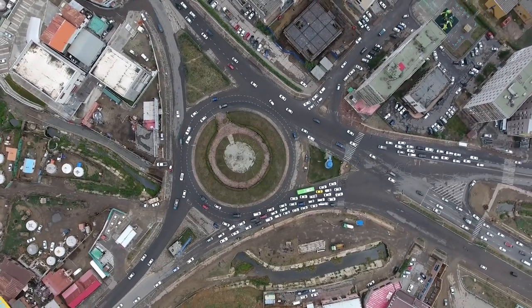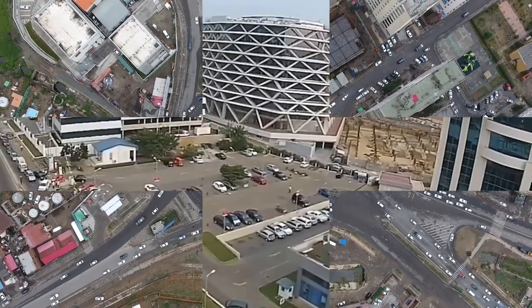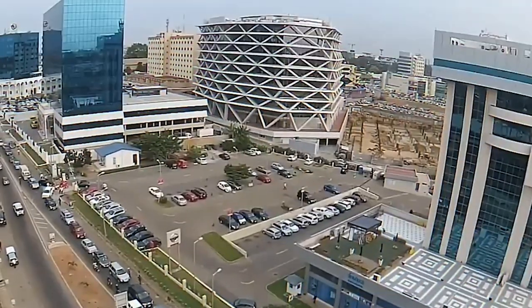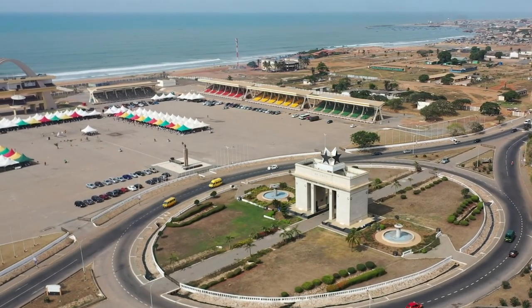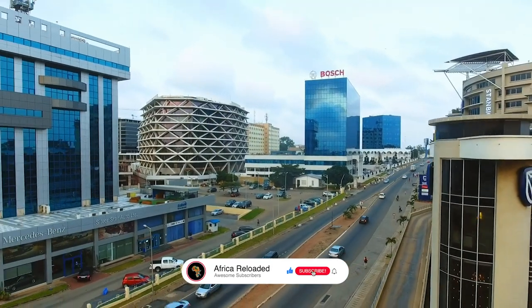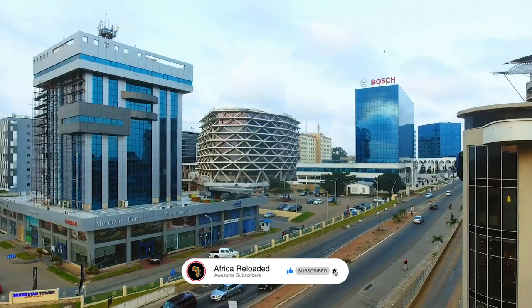Each of Ghana's 16 regions has a number of large and stunning projects. These are just a few that stuck out to us. Thank you for taking the time to watch this video all the way through. For more updates, please like, share, comment, and subscribe to Africa Reloaded.